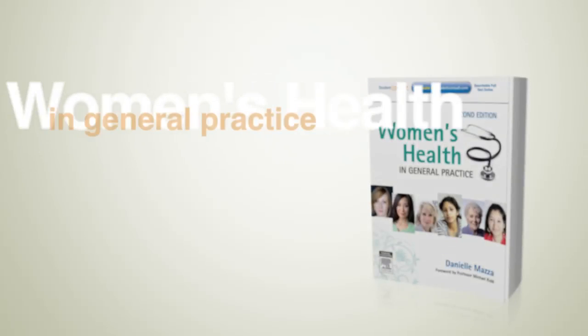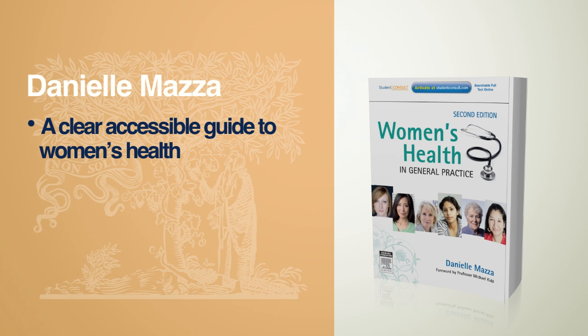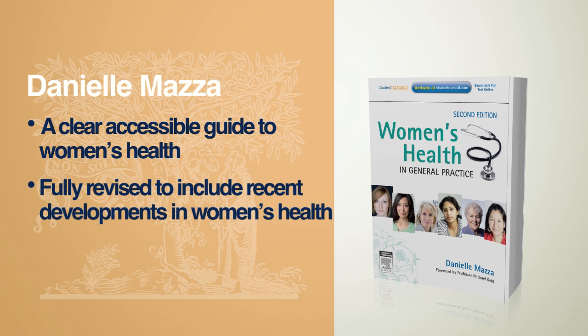Women's Health in General Practice, second edition, by Associate Professor Danielle Mazza. This is a clear, accessible guide to women's health. It has been fully revised to include recent developments in women's health.